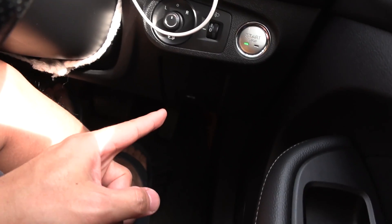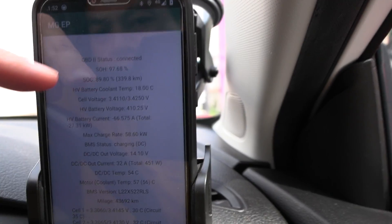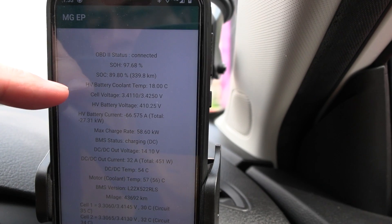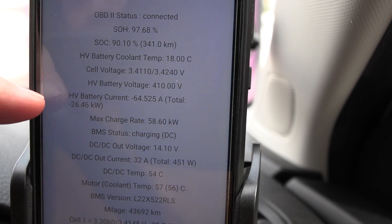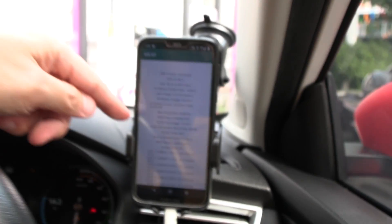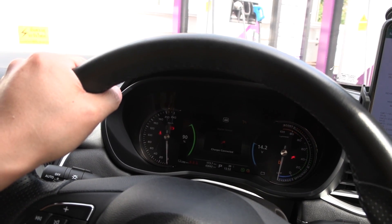Inside here, this is what it looks like. We are now charging and we're using an OBD adapter — it's down there somewhere. You cannot plug into the regular OBD port, you have to use a special one, otherwise you won't get any signals. We can see the battery health is reported to be 97.68%, and we are at 90% getting 26 kilowatts. This is a 52.5 kilowatt-hour battery.